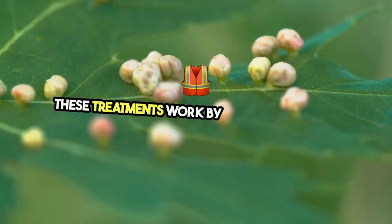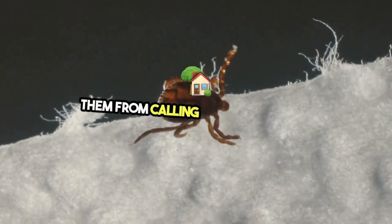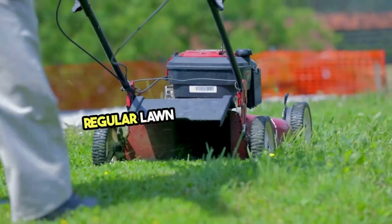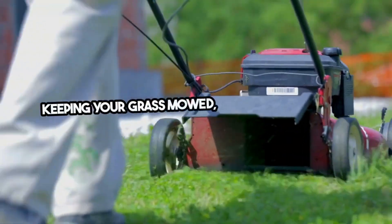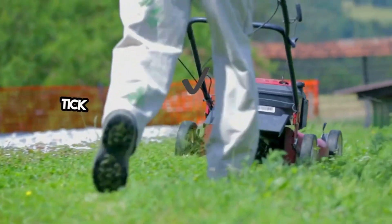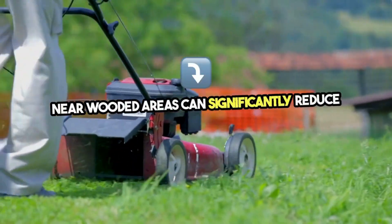These treatments work by targeting ticks at all stages of their life cycle, preventing them from calling your lawn home. Regular lawn maintenance plays a crucial role in tick prevention. Keeping your grass mowed, removing debris, and creating tick-free zones with gravel or wood chips near wooded areas can significantly reduce tick habitats.